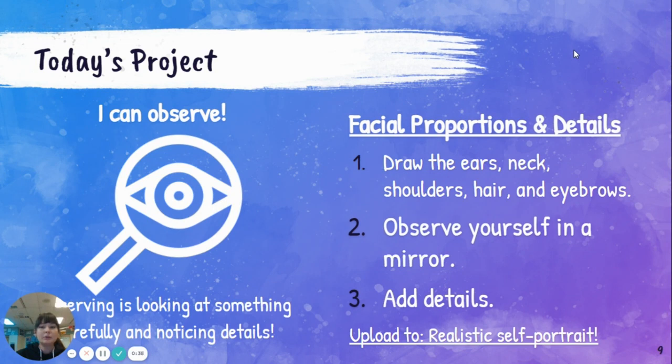We'll talk about the facial proportions of those parts. And then our goal today is to observe. Observing is to look at something very carefully and noticing everything, including the details. So after you're done drawing the rest of your self-portrait, I'm going to have you look in the mirror very carefully and notice things about your face, and then add those as details.